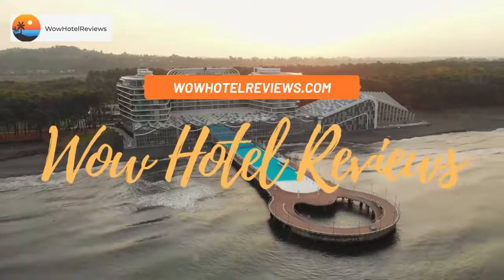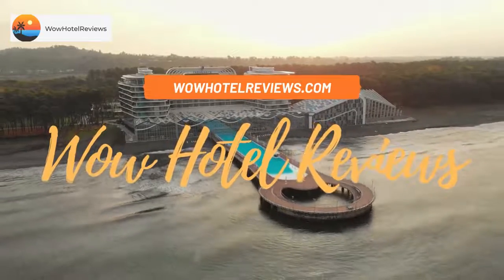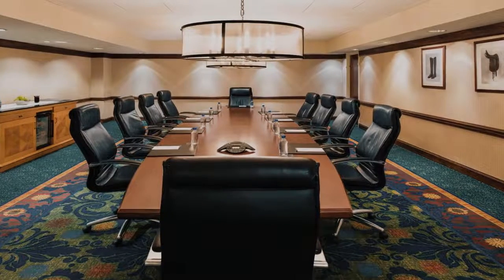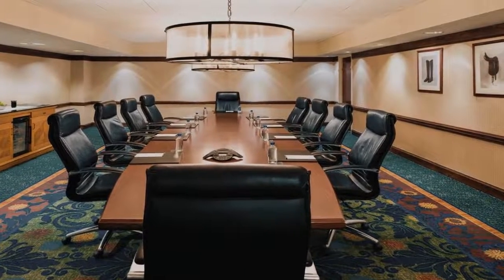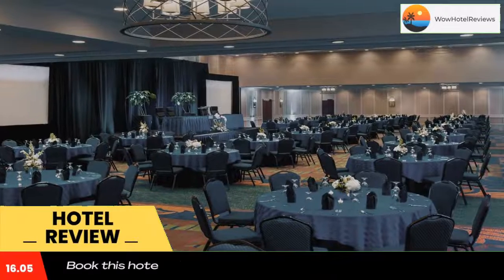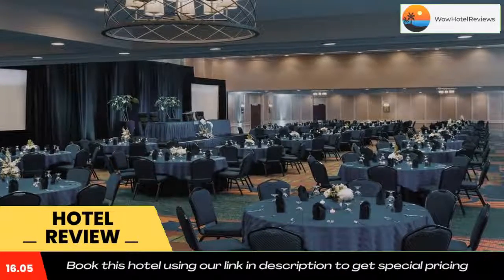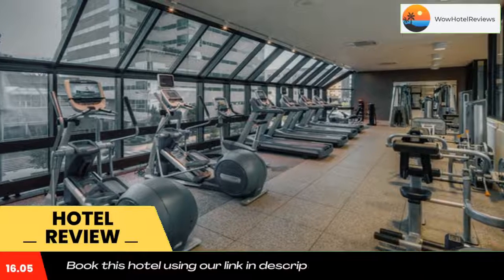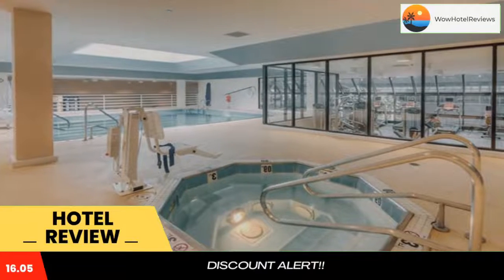Hello guys, welcome to Wow Hotel Reviews. Today I am reviewing Hilton Lexington Downtown, a three-star hotel. Please use our Booking.com link in the description to book the hotel and get special pricing. Some of the most popular facilities are a swimming pool, parking, non-smoking rooms, Wi-Fi, airport shuttle, free tea, coffee maker in all rooms, and a bar.